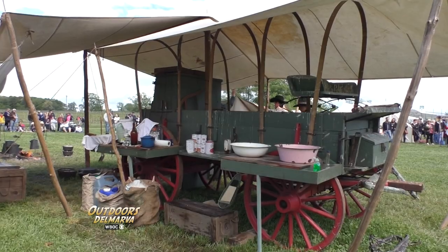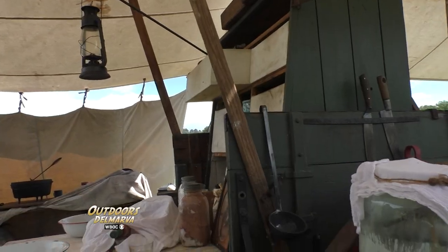This is a chuck wagon — a replica of an 1870s and 1880s chuck wagon, what they would have had on the cattle drive.